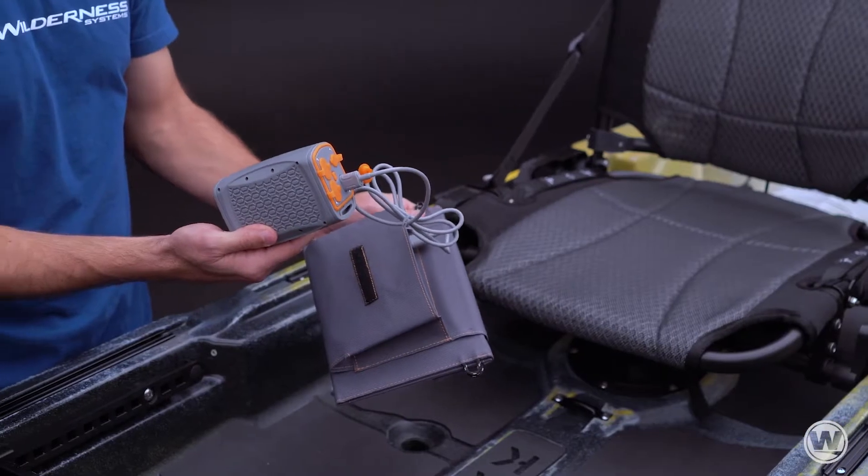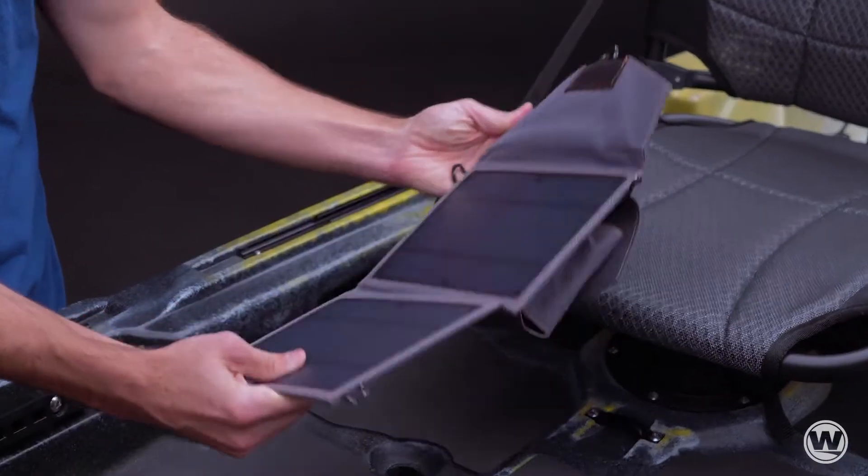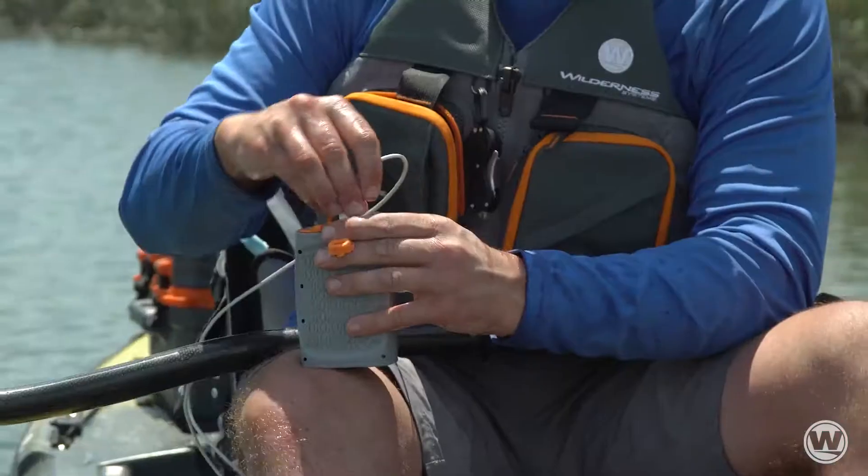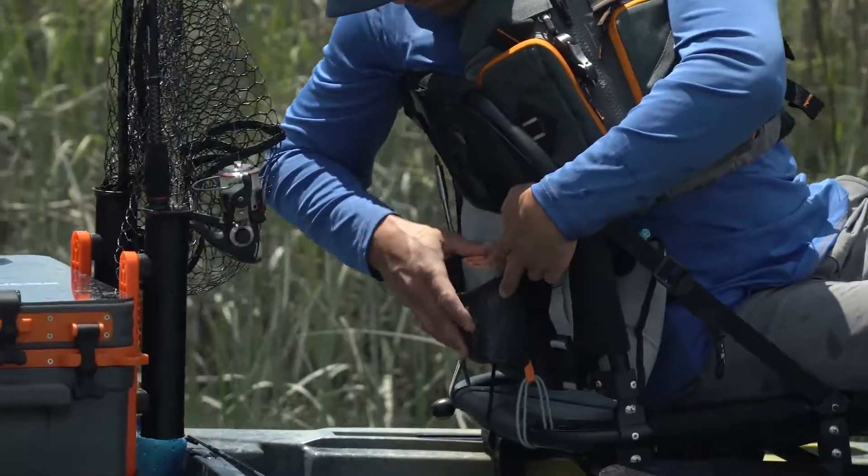Another option for charging our lithium battery is our Wilderness Systems solar panel. Go longer than you ever have before with the Wilderness Systems lithium battery.